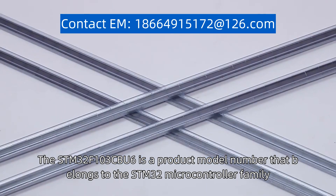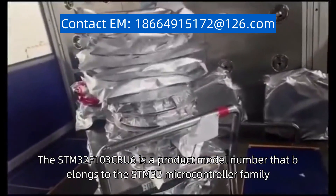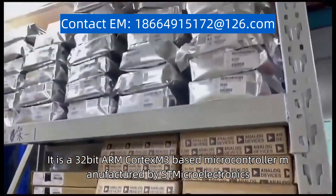The STM32F103CBU6 is a product model number that belongs to the STM32 microcontroller family. It is a 32-bit ARM Cortex-M3-based microcontroller manufactured by STMicroelectronics.